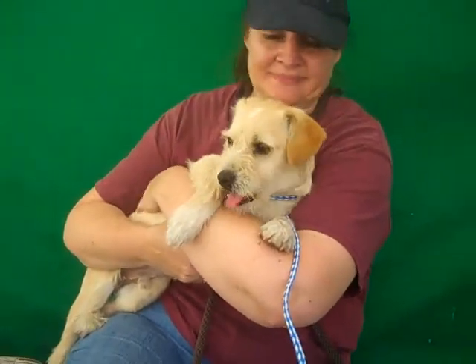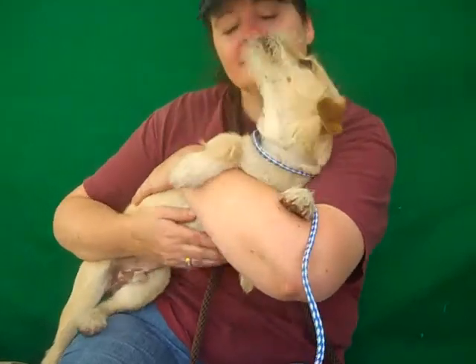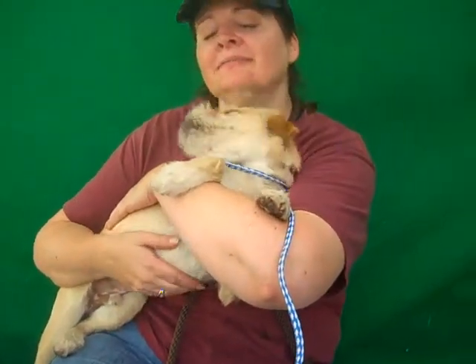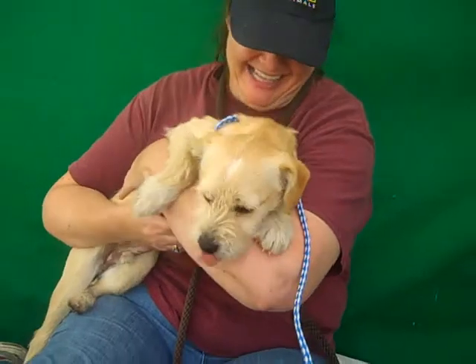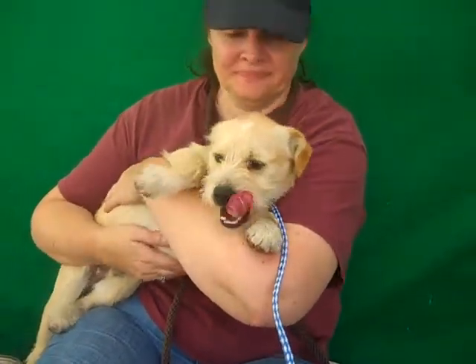This guy is super super fun. He loves other dogs and he loves belly rubs. We were giving him some belly rubs earlier and he was just enjoying the heck out of it. As you can see he's still very affectionate and kissy. We think he's going to be a great family pet and really great with kids.